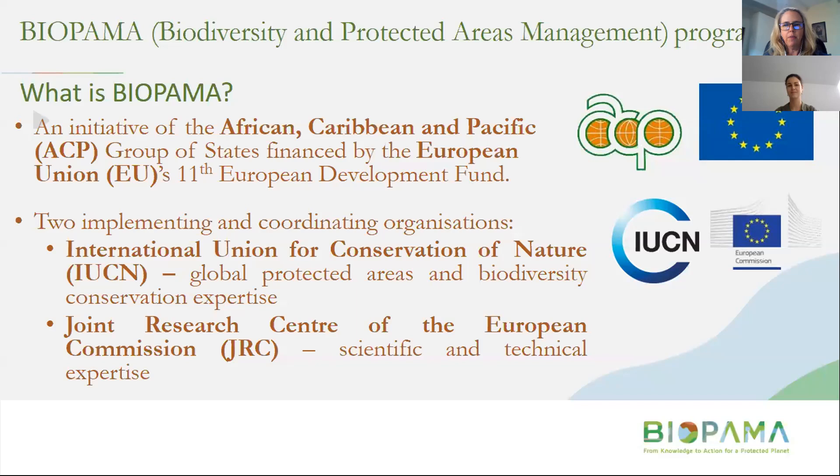Bioparma is an initiative of the African, Caribbean and Pacific group of states and it's financed by the European Union's 11th European Development Fund. There are two main implementing partners: the International Union for the Conservation of Nature, because of their global protected areas and biodiversity expertise, and the Joint Research Centre of the European Commission in Italy, because of their scientific, technical and data expertise — combining data and biodiversity to provide decision makers and stakeholders with better data for decision making.